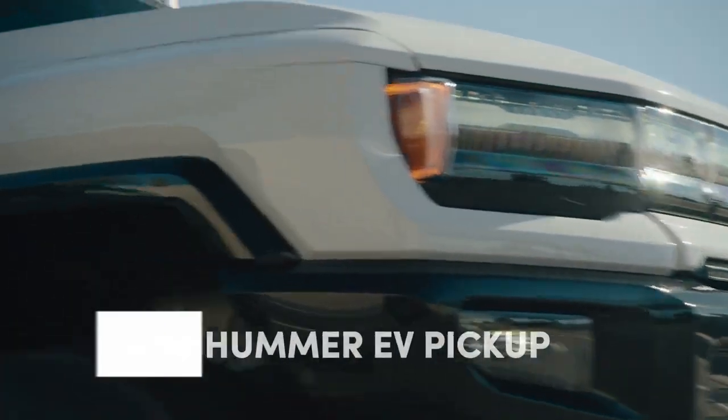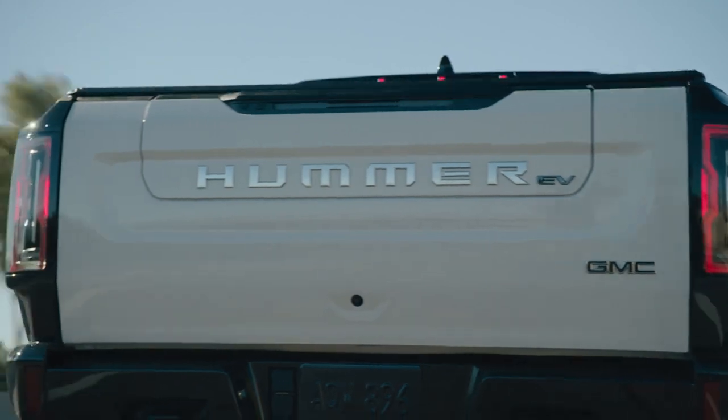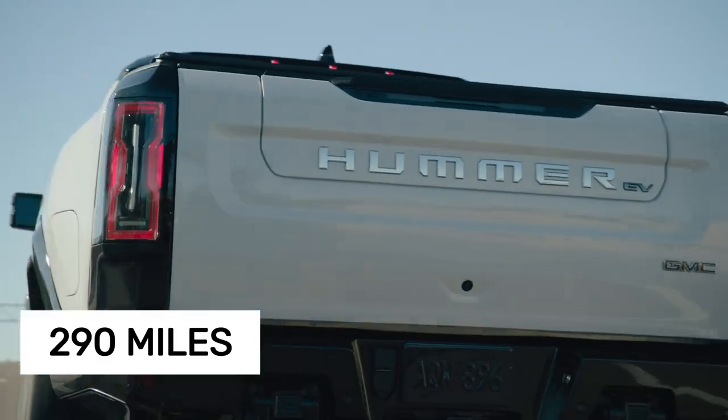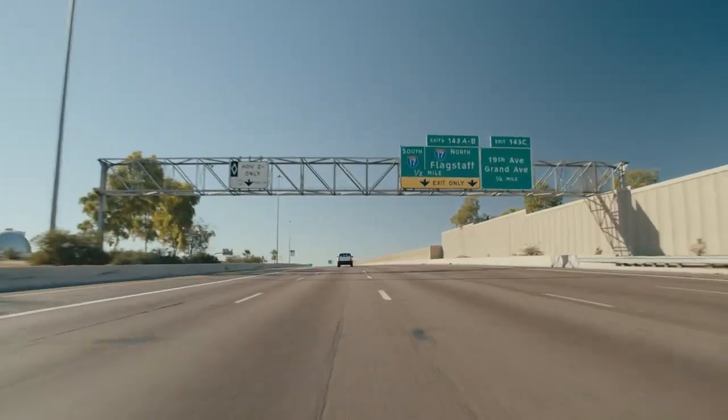The GMC Hummer EV pickup demonstrates that having impressive range doesn't always equal efficiency. This massive electric truck managed an impressive 290 miles on a single charge at highway speeds, but it's mostly thanks to its enormous 205-kilowatt-hour battery pack.